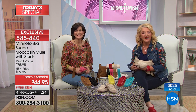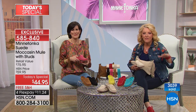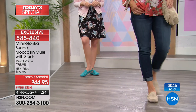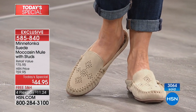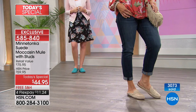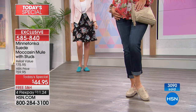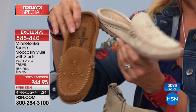Sandra has had Minnetonka slippers and other shoes and loves the brand. She ordered two pairs tonight — stone and brown — and confirmed that while they're comfortable right out of the box, they're even better as they age a little. She's going to love those two new colors. Now, the stone is the number one color ordered so far.